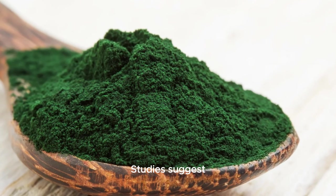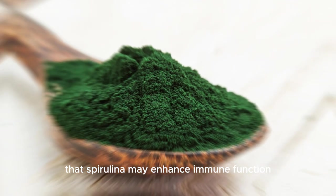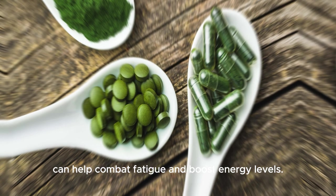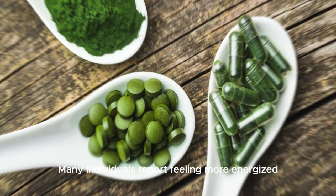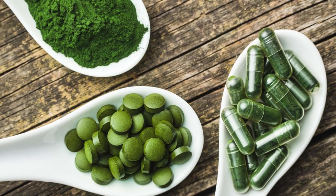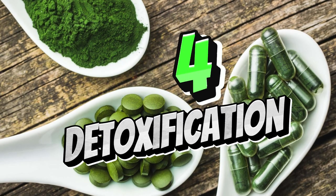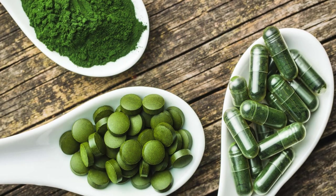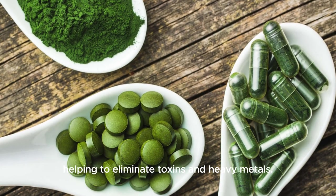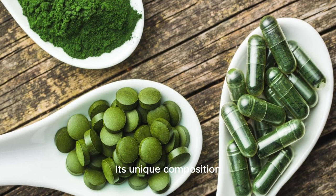Number two: supports immune health. The high concentration of antioxidants and nutrients in spirulina can help support a robust immune system. Studies suggest that spirulina may enhance immune function and reduce inflammation, potentially aiding in the prevention of various diseases. Number three: energy boost. Spirulina's rich nutrient content, including iron and B vitamins, can help combat fatigue and boost energy levels. Many individuals report feeling more energized and alert after incorporating spirulina into their diet.